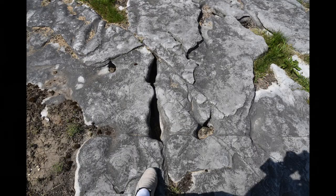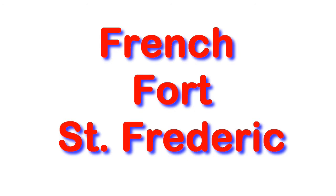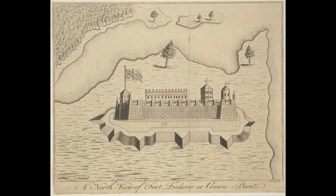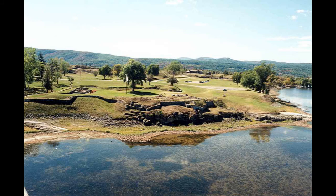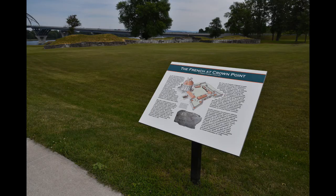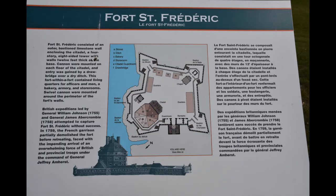There are two forts here and they don't occupy the same footprint. The other one is the French Fort Saint Frédéric, which is closer to the water. Here's an old photo and a newer diagram showing basically the way the French had their facility. It's just slightly closer to the bridge than the British one. Let's go to a video I shot there at the scene.